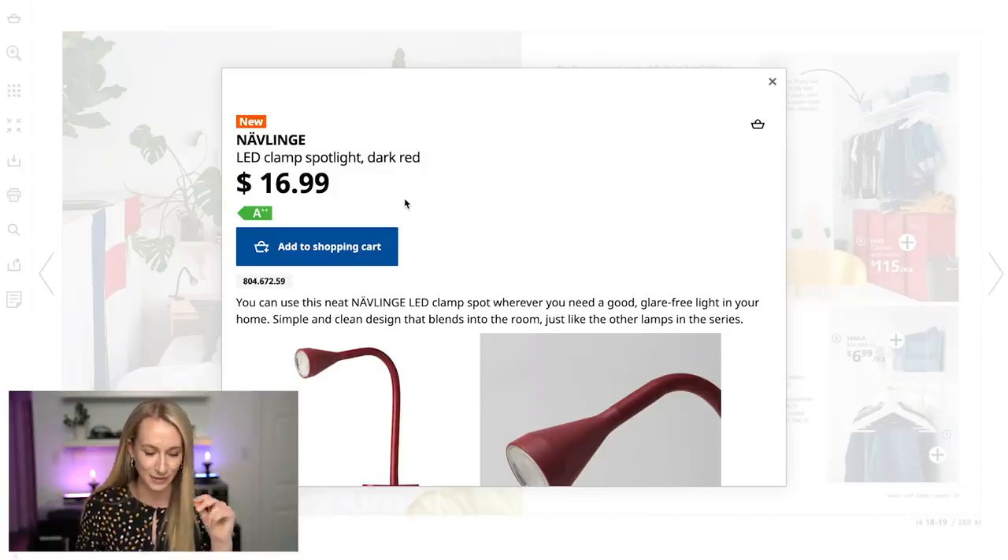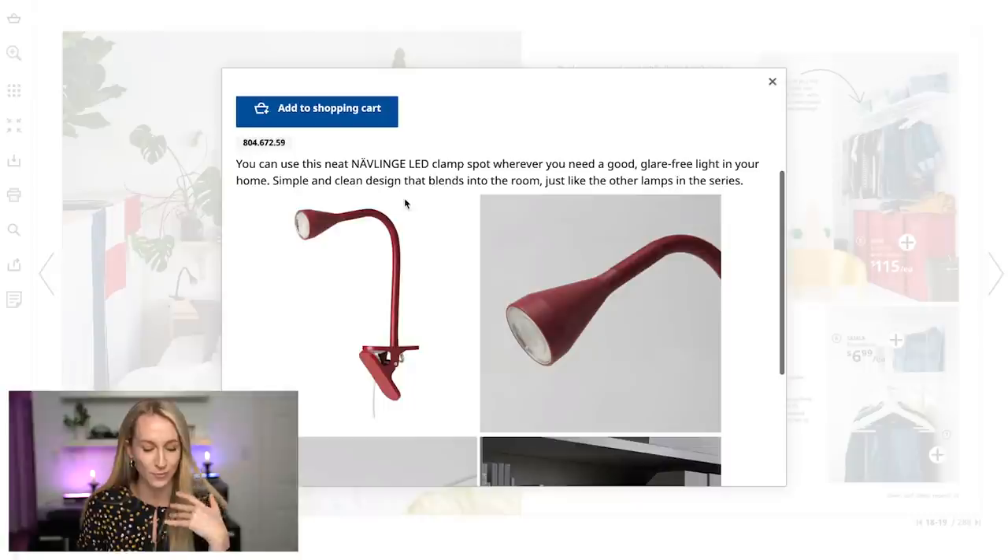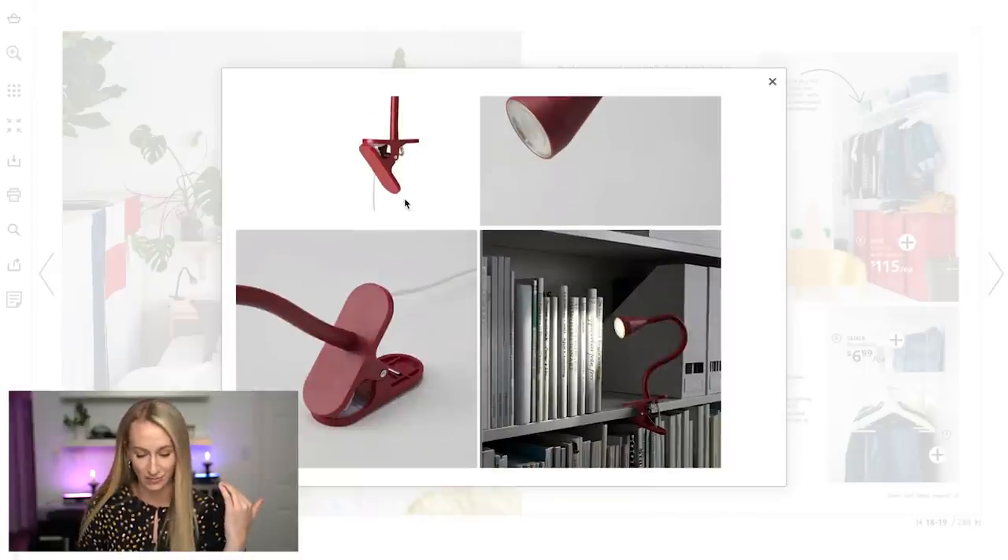This is an LED clamp spotlight — it's in dark red. They were bringing in some new hues; it's not just all silver and black. I like the idea of this spotlight clipped to your books, but I just don't know when I would need that.